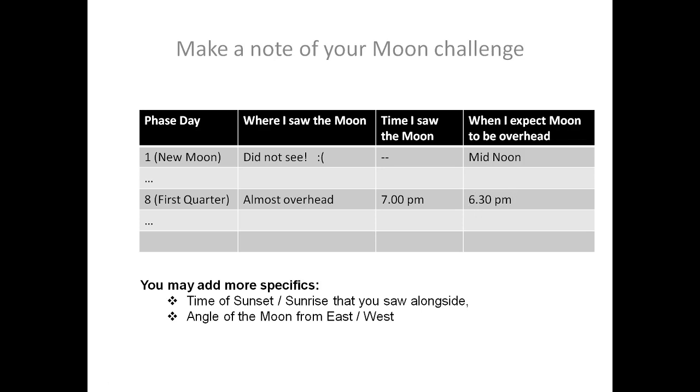These are very simple notes that you can make. You can of course keep adding more specifics like the exact time of sunset and sunrise that you saw alongside the moon. You could add in the actual angle of the moon from either the east or the west, for which you could use your hands or even a simple device made out of your protractor to measure angles. Observations really contribute to scientific knowledge — this is the way in which you can better your observations. Always take notes.